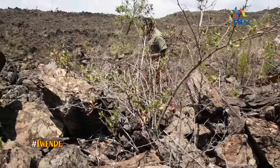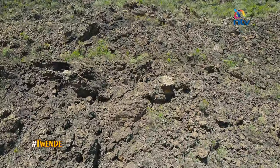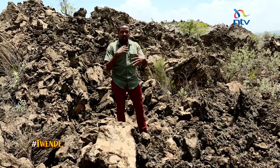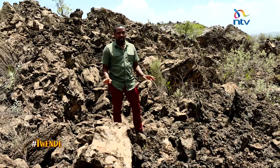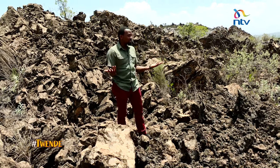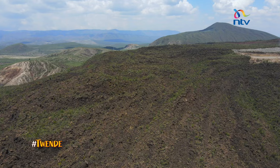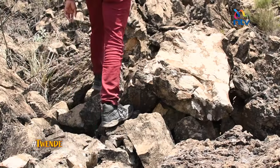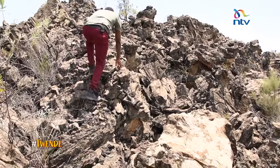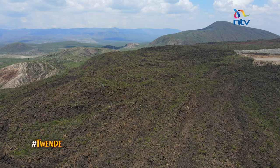This is the Ololbutot lava flow — a lava field. There is a maize field right next to it. It is a lava field that will eventually break down into volcanic soil. It feels and looks like an alien planet, but this is the earth. The Ololbutot is within Hell's Gate National Park on the Olkaria side.